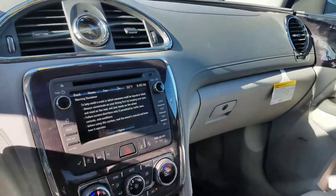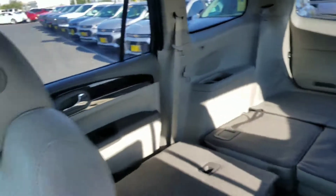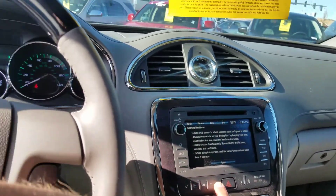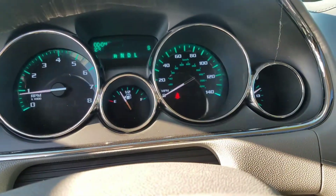This one does have navigation on it, and it has the dual escape sunroofs. It has bench seats in the middle, and it is a brand new car. Let me get to the mileage here for you — just a second — 23 miles on it. Brand new car, 23 miles.